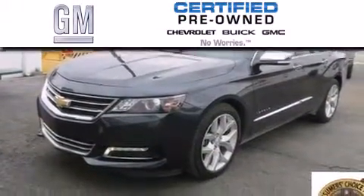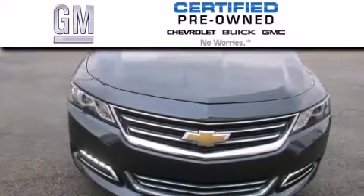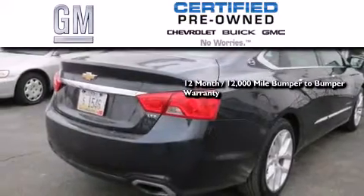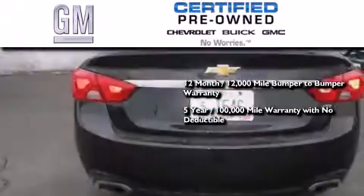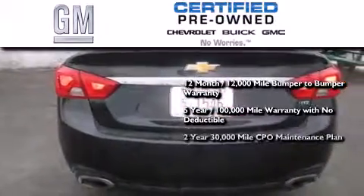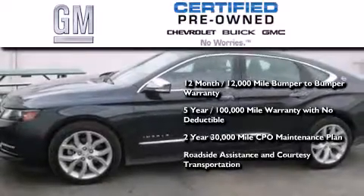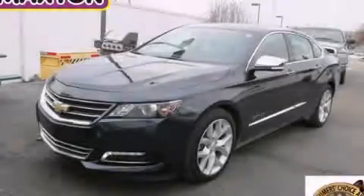A GM certified used vehicle can deliver more satisfaction and certainty than an ordinary used vehicle. GM certified means you get a 12-month, 12,000-mile bumper-to-bumper warranty, a five-year, 100,000-mile powertrain limited warranty with no deductible, a strict factory set 117-point inspection, plus roadside assistance and courtesy transportation. Stop by today and test drive this automobile for yourself.